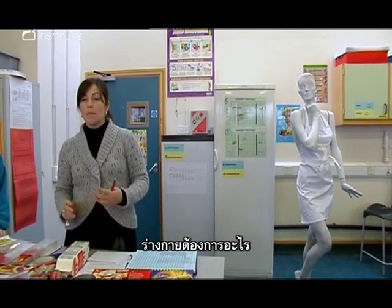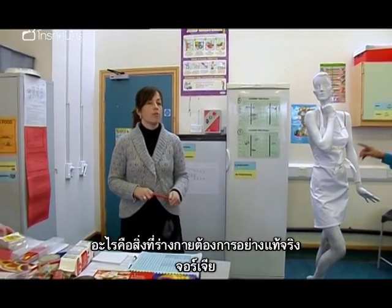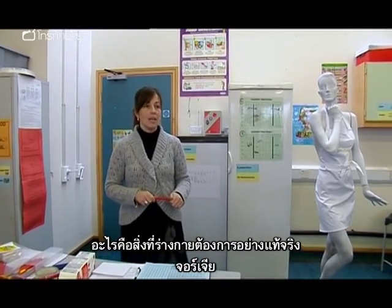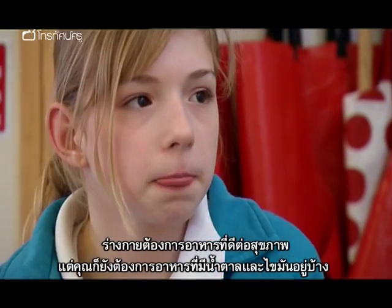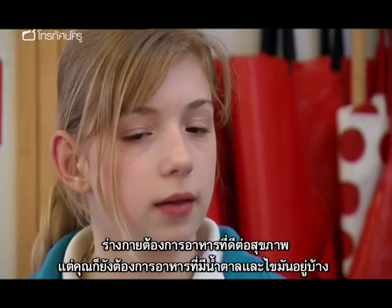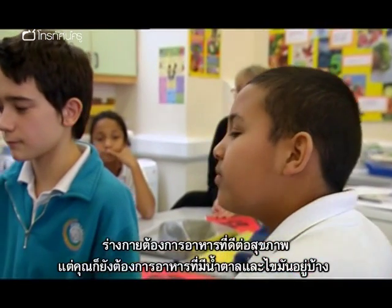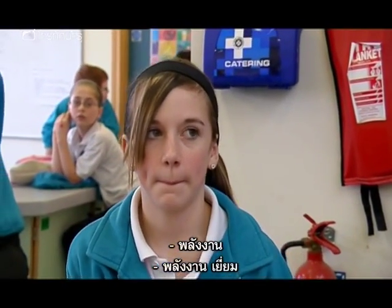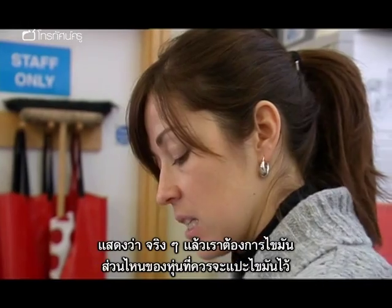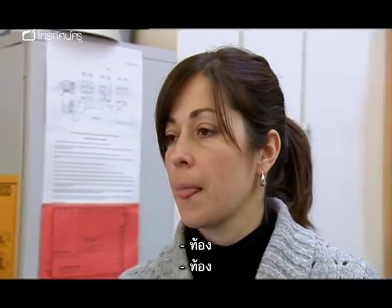What does our body need? Georgia? You do need healthy food, but then you need food that contains fat and sugar. What do we need fat for? Emma? Is it energy? Energy — excellent. So we do need fat. Where on my mannequin should I pin fat? On her stomach.